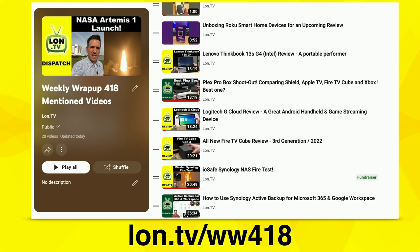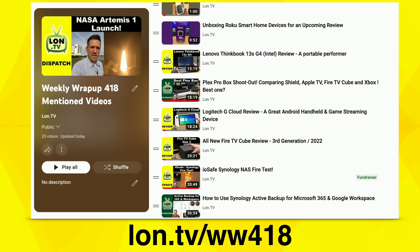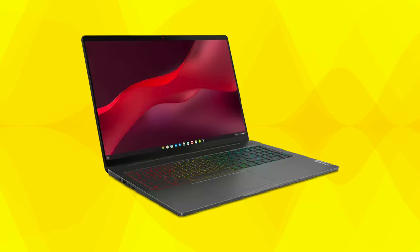We did everything from setting a network attached storage device on fire to looking at the best box for Plex, along with a lot of other stuff too. And of course we've got even more coming up this week. We're going to be taking a look at Lenovo's gaming Chromebook — I shot that video yesterday and that will be up in a little bit.